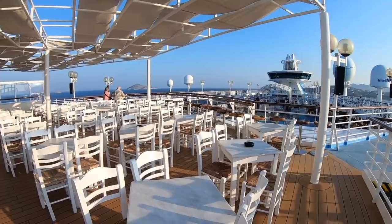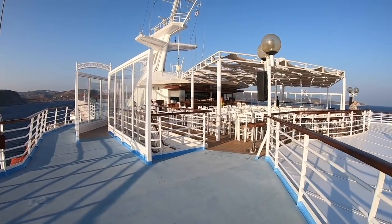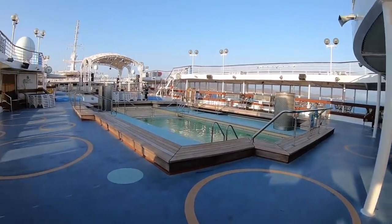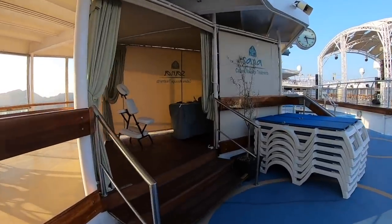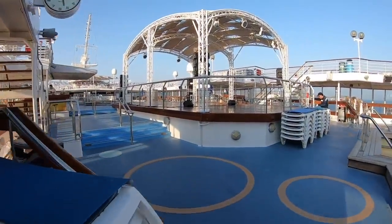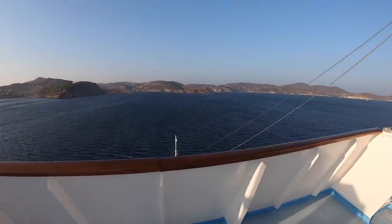From 2005 onwards the Song of America was chartered to Thompson Cruises and renamed Thompson Destiny. So many people loved this cruise ship when she was sailing as Thompson Destiny. In 2012 Thompson Destiny returned to Louis Cruises and she was renamed Louis Olympia. She sailed under that name until 2014 when she was briefly used as a hotel for the 2014 Olympics. Since then the cruise ship has been known as Celestial Olympia — that is how I cruised on her.